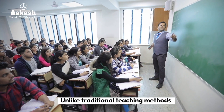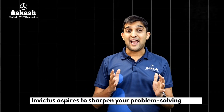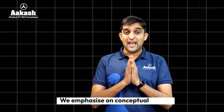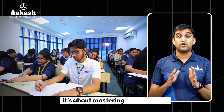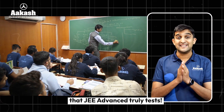Unlike traditional teaching methods that simply aim to complete the syllabus, Invictus aspires to sharpen your problem-solving skills. We emphasize conceptual clarity, helping students break down complex problems step by step. This isn't about rote learning — it's about mastering the core ideas that JEE Advanced truly tests.